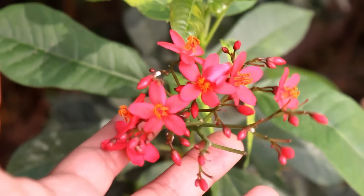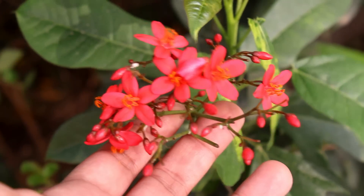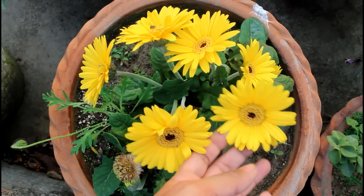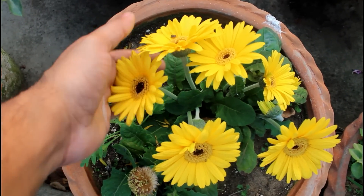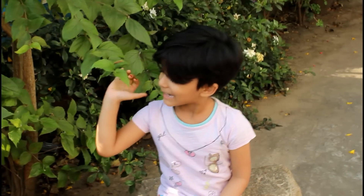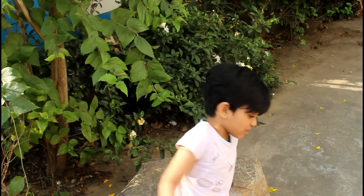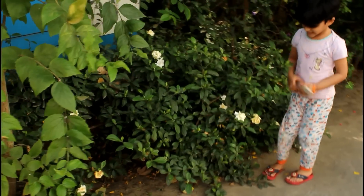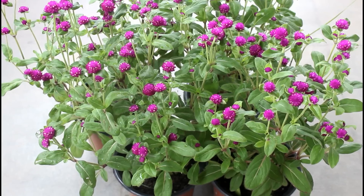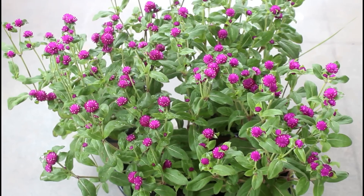Hey guys, in today's video I am going to talk about top 10 summer flowering plants which are quite heat tolerant. Many of my subscribers wanted me to do a video on this topic. If you are from a place where summer temperature is quite high, let's say above 40 degrees Celsius, then I believe you would be able to grow all these plants. The summer temperature in my place is quite high too — sometimes above 37 degrees Celsius — and humidity is also very high. I have been growing all these plants successfully, so let's begin the list.